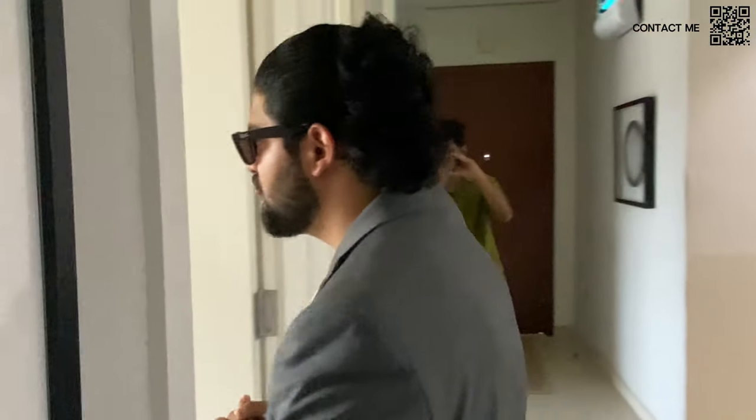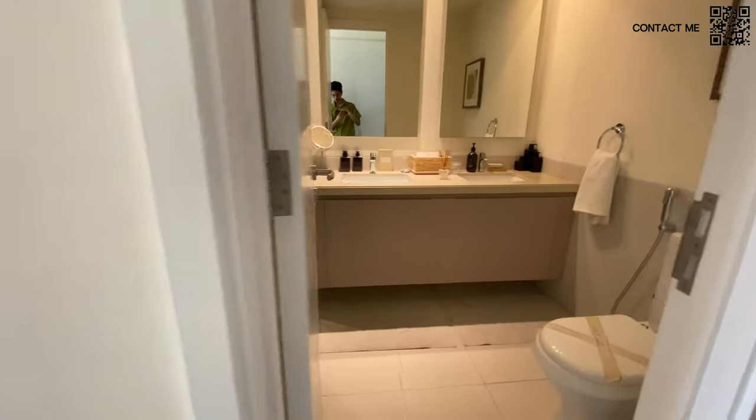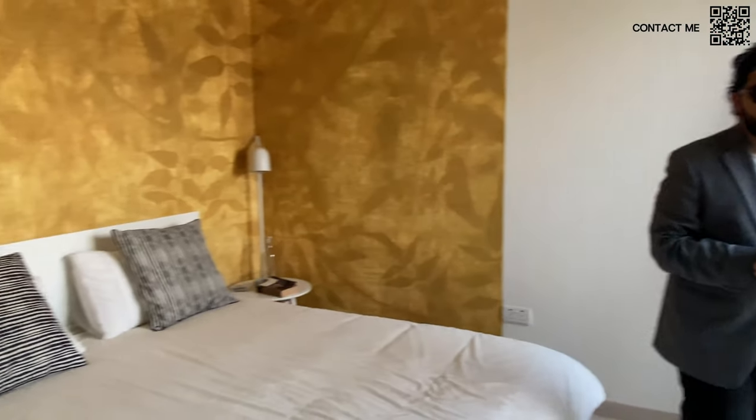Now let's look at the master bedroom. Following the Emaar quality, as you can see, it comes with an entire built-in wardrobe and a bathroom with his and her fittings. This was a town home concept, so it's essentially like a three-bedroom apartment, so the sizes are a bit smaller — but this gives you an idea of the construction quality. These show apartments are five to six years old but still demonstrate the sizes and design ethos that Emaar maintains.